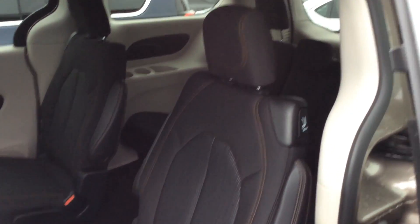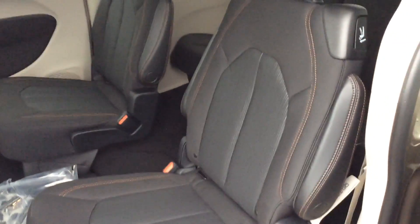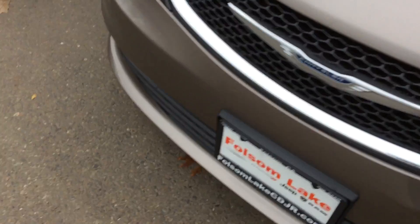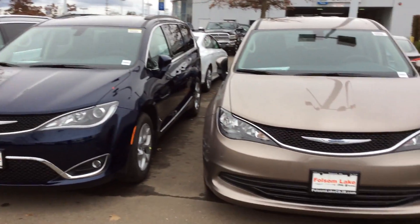You can store these seats flat under — just a quick two-step easy process. There's tons more to this vehicle.